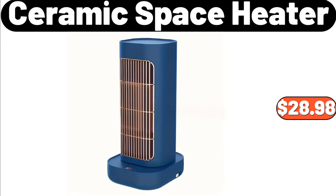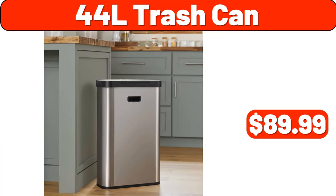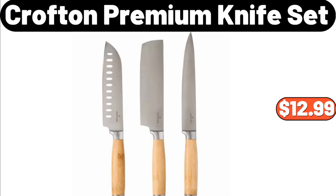Ceramic space heater, $28.98. 44L trash can, $89.99. Crofton premium knife set, $12.99.